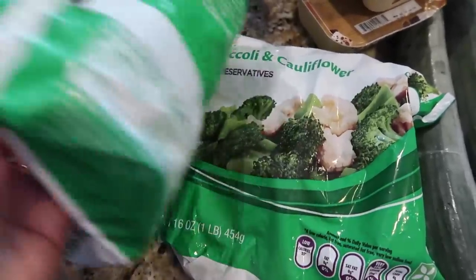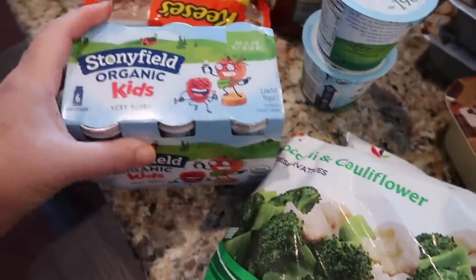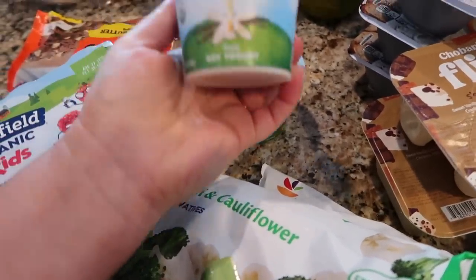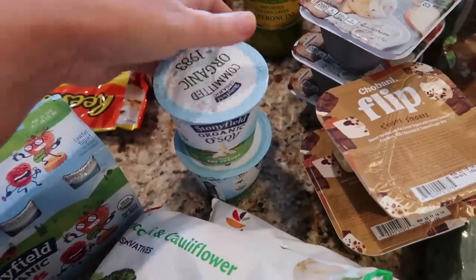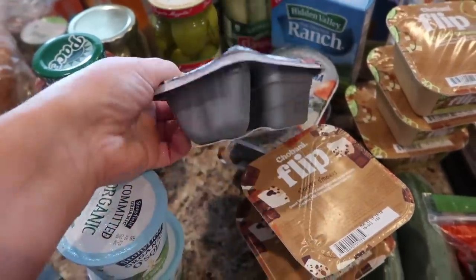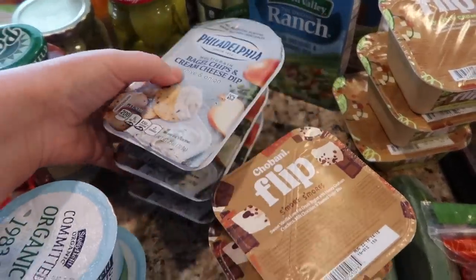Two organic cucumbers, some broccoli and cauliflower — frozen. I got these Stonyfield organic smoothies, the very berry. I grabbed two of these soy yogurt vanilla ones — I like to have those in the morning or for a snack. Then I grabbed three of these bagel chips and cream cheese dip — I thought that might be a fun snack for the kids since they like cream cheese and bagels.